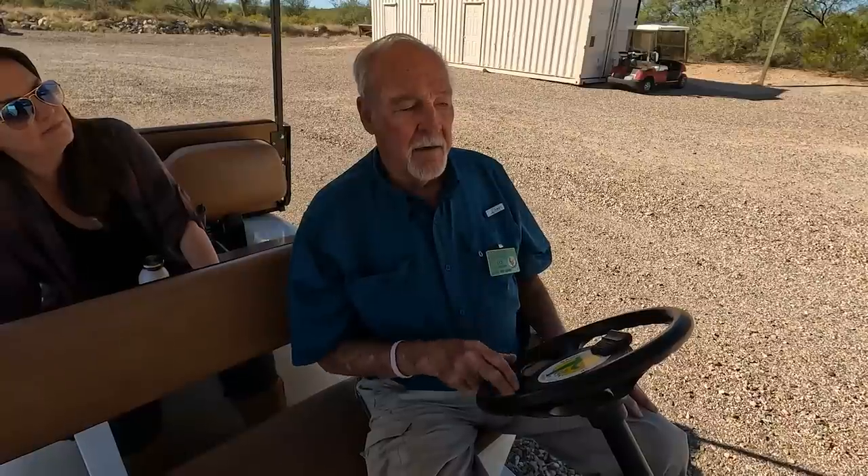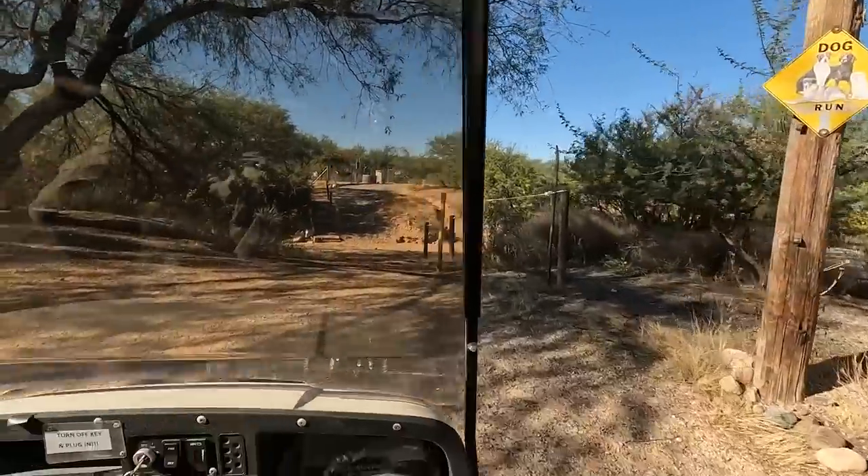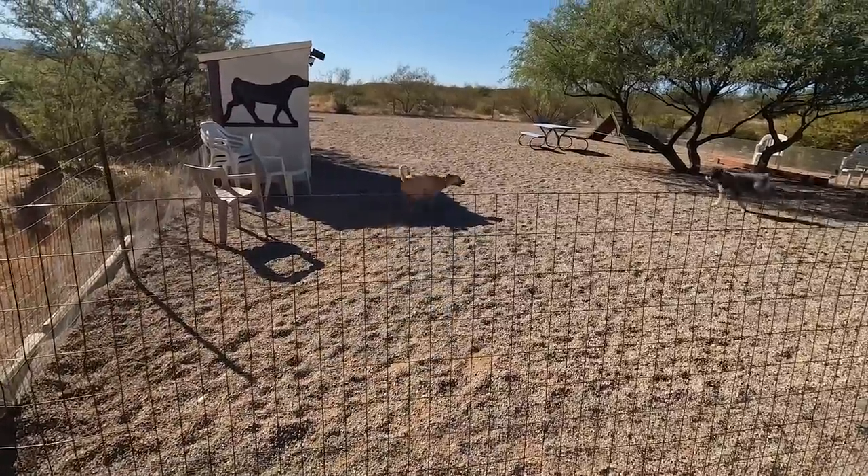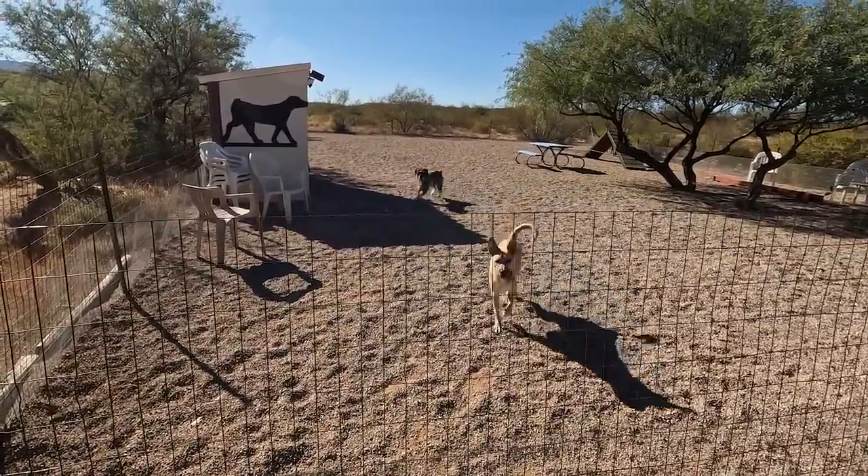We have two other major events in the clubhouse - one is called the Christmas auction and I'll be showing you some things later that the people donate for it. This is our dog park and it's a very popular place to meet other people.